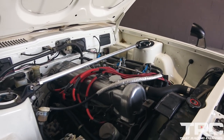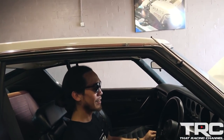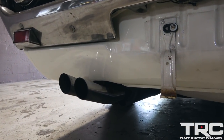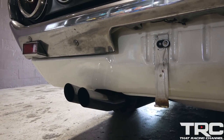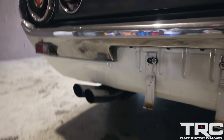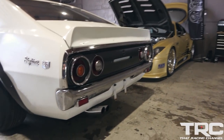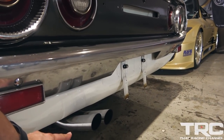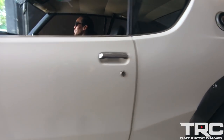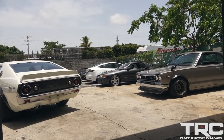Man, that is so cool. She purrs nice, man — sounds great. This is one of the very few cars that I will absolutely approve this style exhaust. Sounds so awesome.